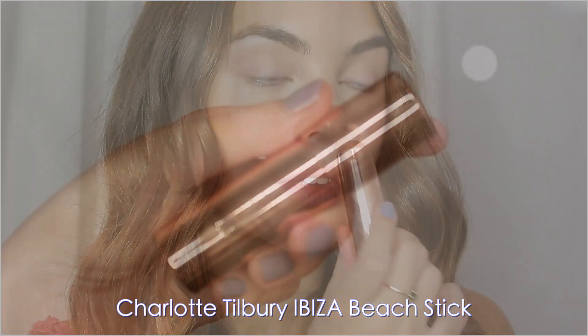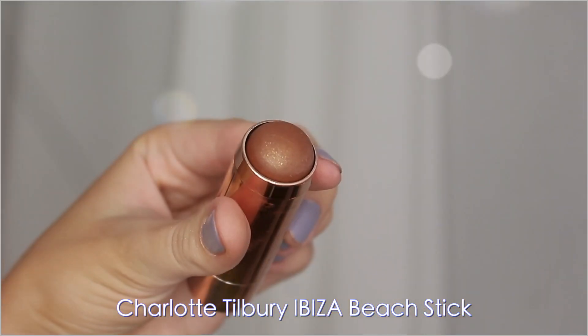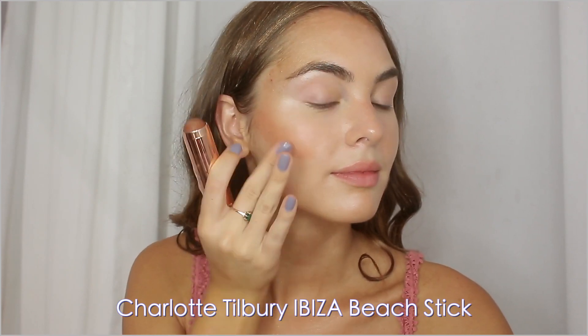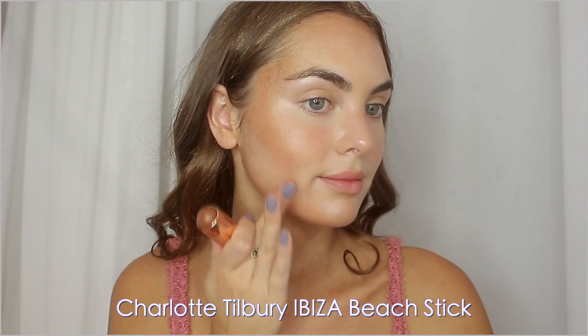Next up I'm using the Charlotte Tilbury bronzing stick — this smell is to die for, it's so vanilla-y. I'm speckling this over my forehead, cheeks, nose, and chin for a realistic sun-kissed look.